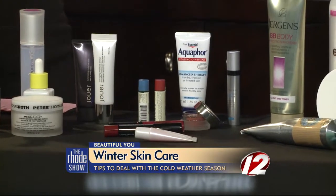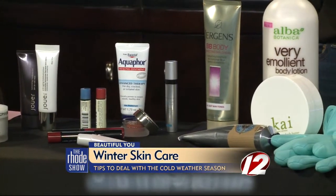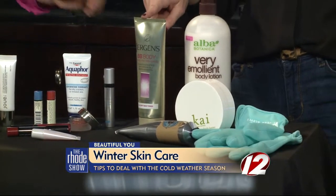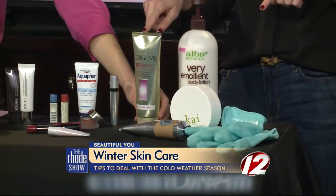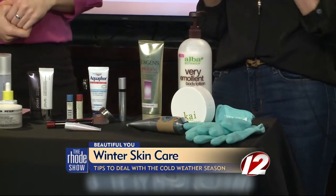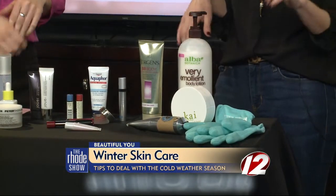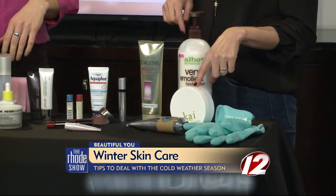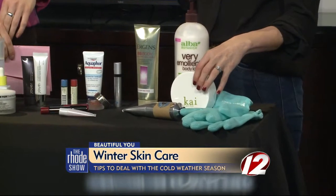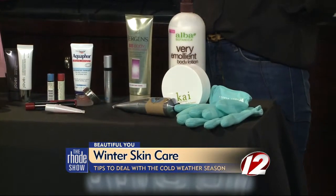Finally, the body — it's not just your face. You're itchy and dry everywhere, so you have to take care of your body. I like this Jurgens all-in-one — it's like a BB cream for your body. It has a little bit of self-tanner in it, which is even better in winter, and it evens out imperfections. I'm also really loving this Kai body butter. It's very rich but it smells like an island getaway, so it sort of whisks you away in the cold winter months.